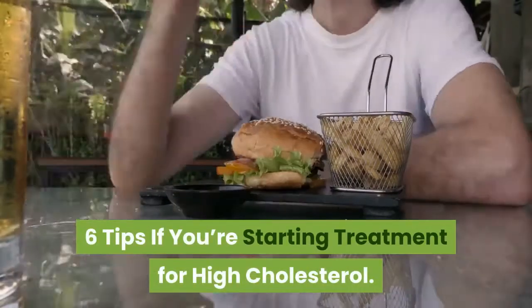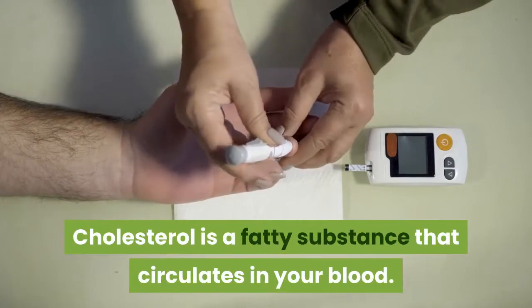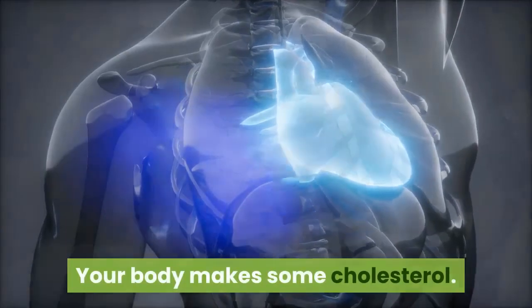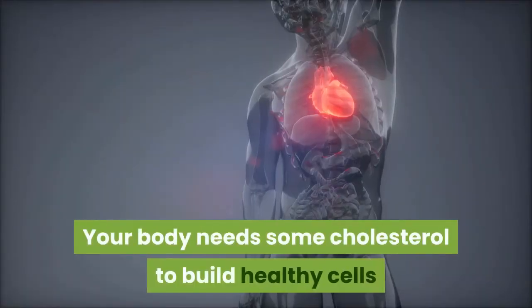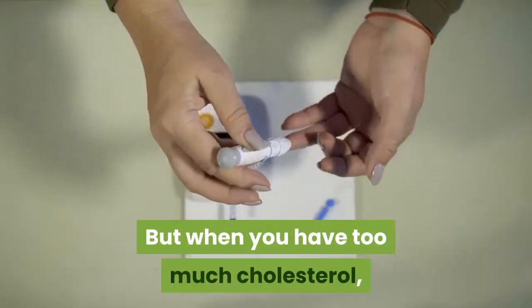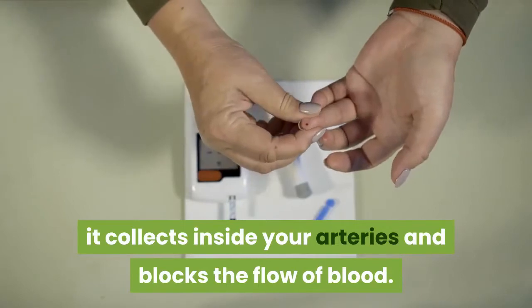6 Tips If You're Starting Treatment For High Cholesterol. Cholesterol is a fatty substance that circulates in your blood. Your body makes some cholesterol, and you get the rest from foods you eat. Your body needs some cholesterol to build healthy cells and make hormones. But when you have too much cholesterol, it collects inside your arteries and blocks the flow of blood.